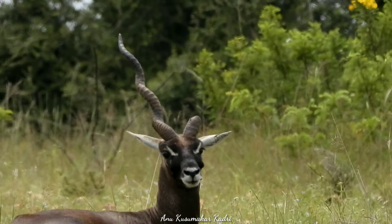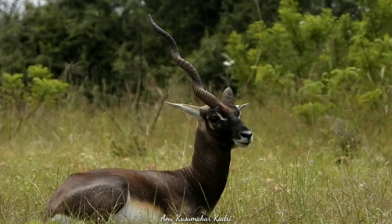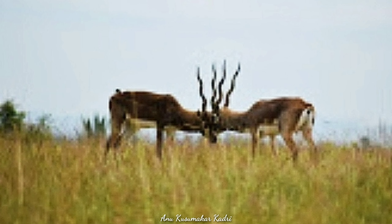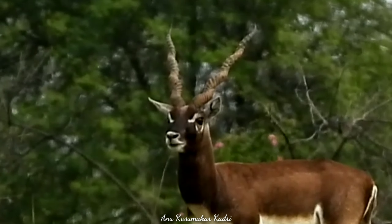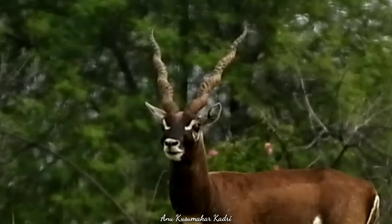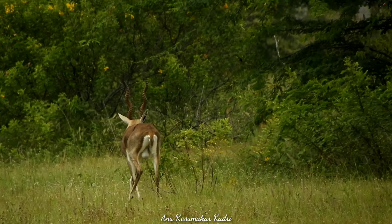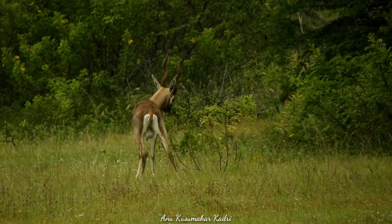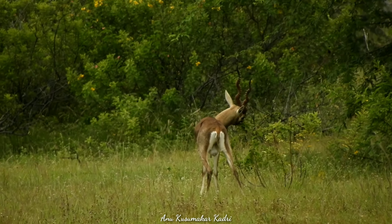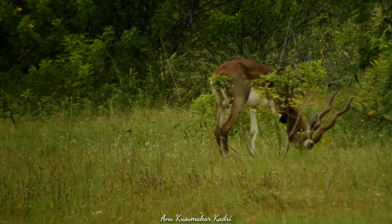Early mornings are the best times to watch blackbuck movement, and if you are lucky, you may see blackbucks locking horns. Since it is an open grassland, it gets hot very quickly, and by 10 a.m. one can really feel the heat. There are a few watchtowers as you drive through the grassland — you have to climb to the top to spot blackbuck movement. These animals are very shy and move away fast as humans try to approach closer to them.